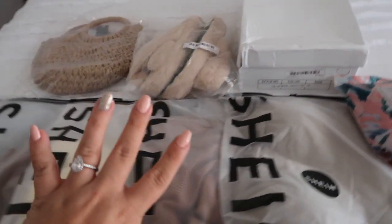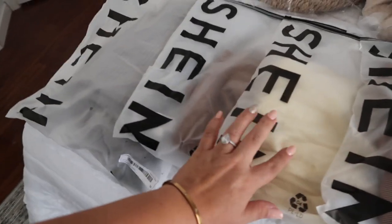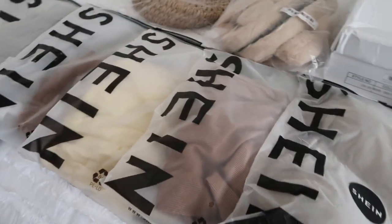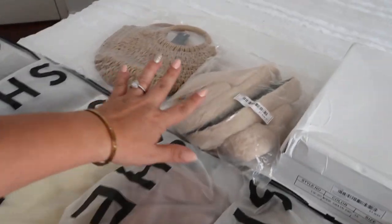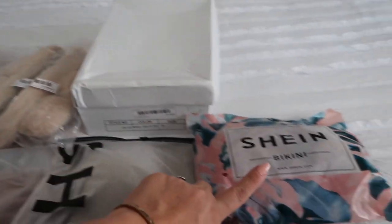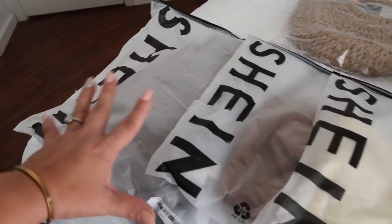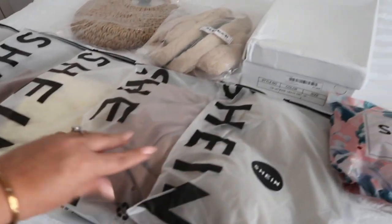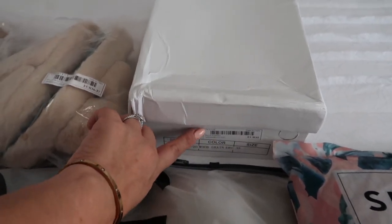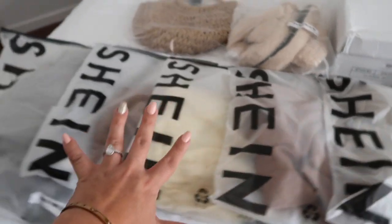Here are the rest of the fits I'm going to be wearing. Some are just shirts, so I'll be pairing them with things I have in my closet. But here we have some shoes, accessories, a purse, and a bathing suit — a little bit of everything to show you the variety they have. I am so excited for these cute summer wedges!